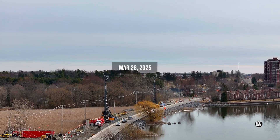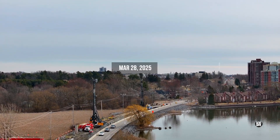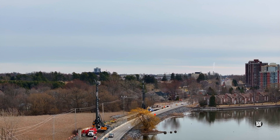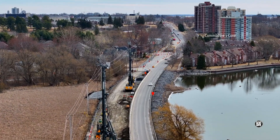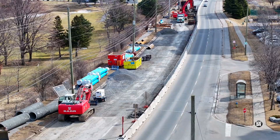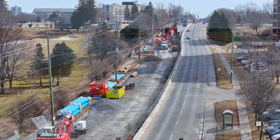There's considerable interest in the work being performed along King Street West and Front Road. It's all part of Utilities Kingston's project to move wastewater and a new water main to the west.